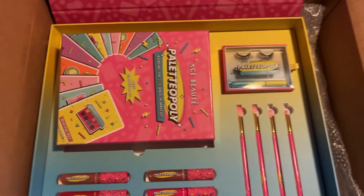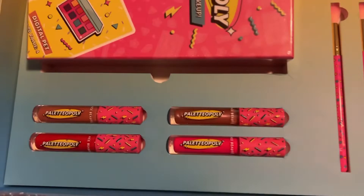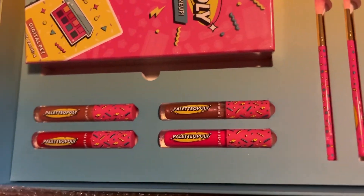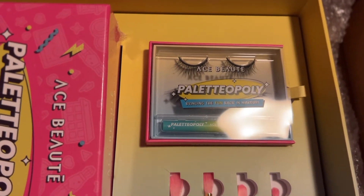My hands are hurting, but yeah, it looks beautiful, I love it. Look at all these lip glosses, look at the brushes — gorgeous.